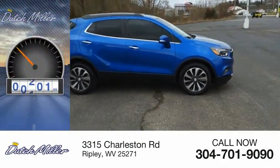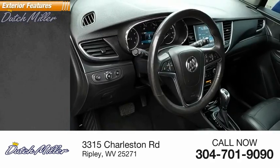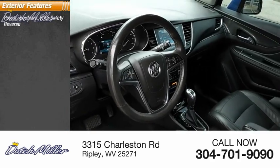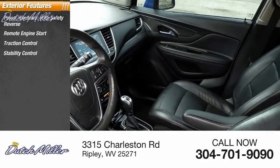This vehicle has less than 85,000 miles. Here are some of this vehicle's great options: power windows with safety reverse, remote engine start, traction control, stability control.